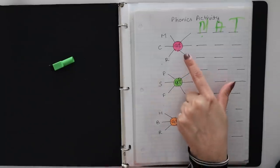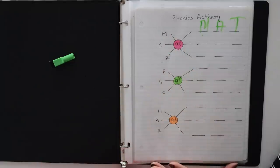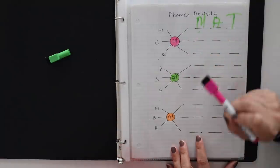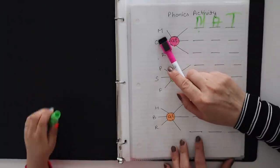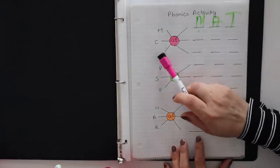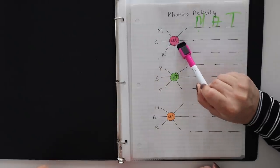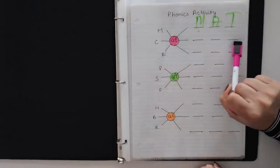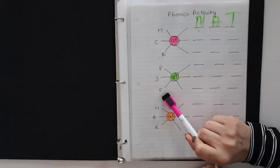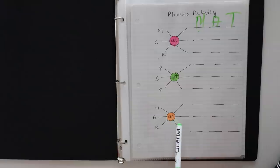As you can see, I have written 'at' in a circle and some alphabets are written around it. You need to use these alphabets to form words. For example, M + AT = mat, C + AT = cat, R + AT = rat, P + AT = pat, S + AT = sat, F + AT = fat. The same way I will give you all these words in this activity.